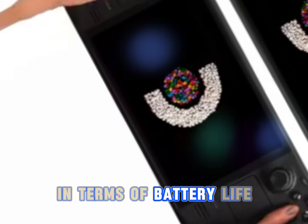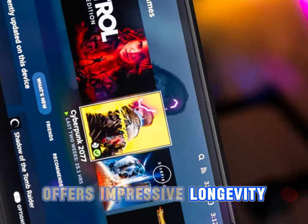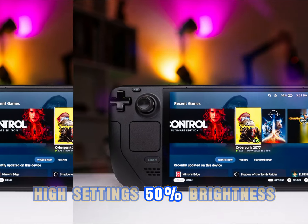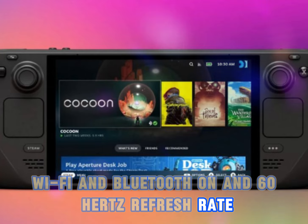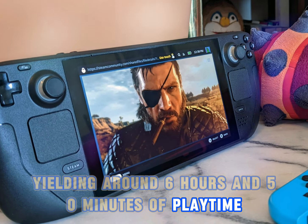In terms of battery life, the Steam Deck OLED with its 50Wh battery offers impressive longevity. Running Hades 2 at 720p high settings, 50% brightness, WiFi and Bluetooth on, and 60Hz refresh rate, it draws 7.3W on average, yielding around 6 hours and 50 minutes of playtime.